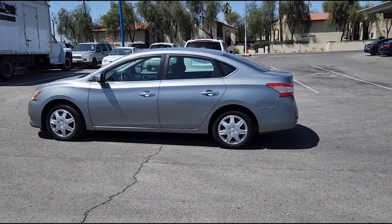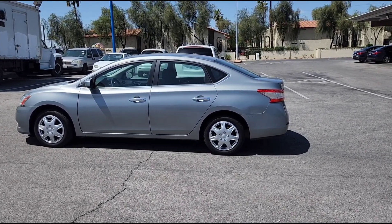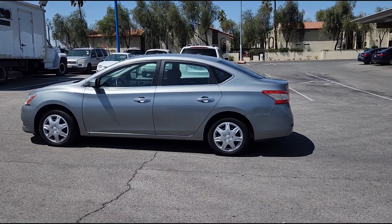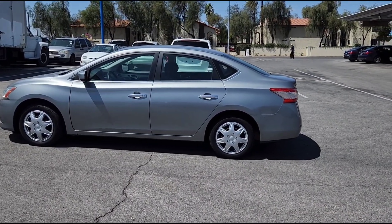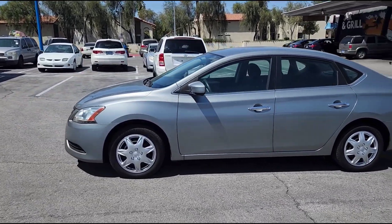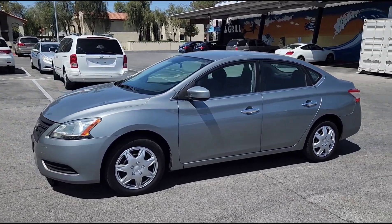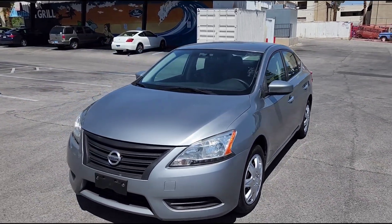This is the 2013 Nissan Sentra. As you can see, it's a really well-designed car as far as the style. Normally you associate economical cars as being kind of lame and unsporty, but this one actually is pretty sporty.